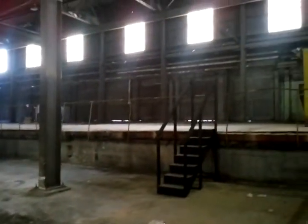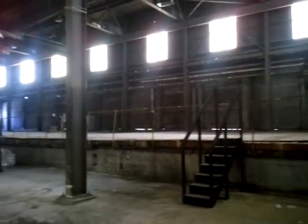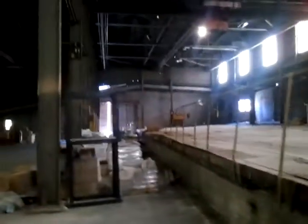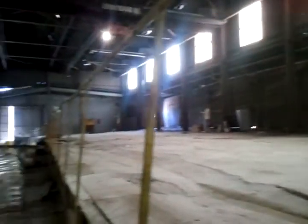That ledge right there — we extend that concrete ledge out towards those pillars. It'll give us more square footage up here for additional courts. The exact dimensions still need to be taken.